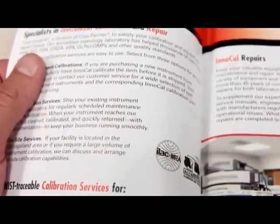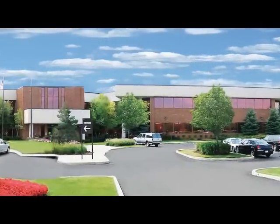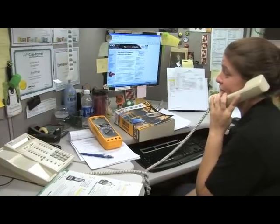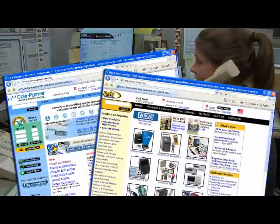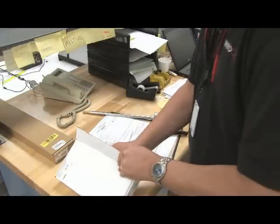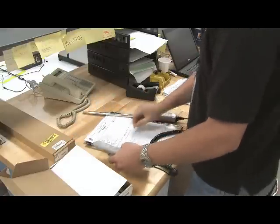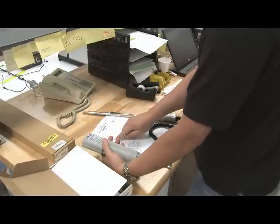For calibrations, ENICAL offers three types of services to fit your needs. New instrument calibrations and recalibration services in our laboratory. Purchase your instrument from Cole Palmer or Davis Instruments and have your device calibrated before it is shipped. Go to ColePalmer.com or Davis.com for calibration pricing. To recalibrate your instrument, no matter where you bought it, just ship it to us. We'll clean, calibrate, and return it to you with documentation, and remind you when your next scheduled calibration is due.